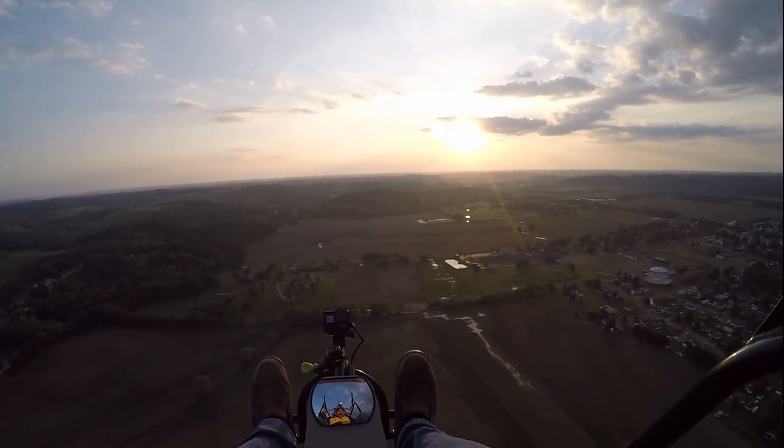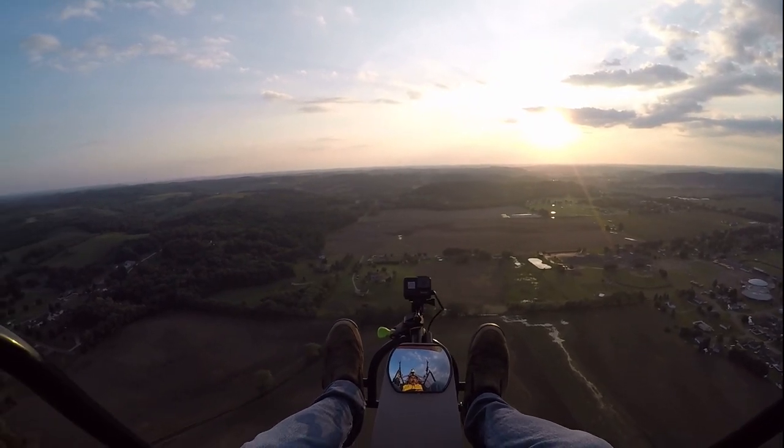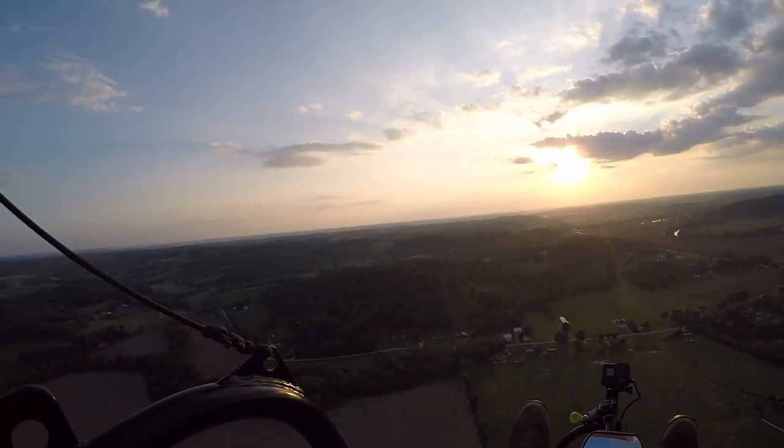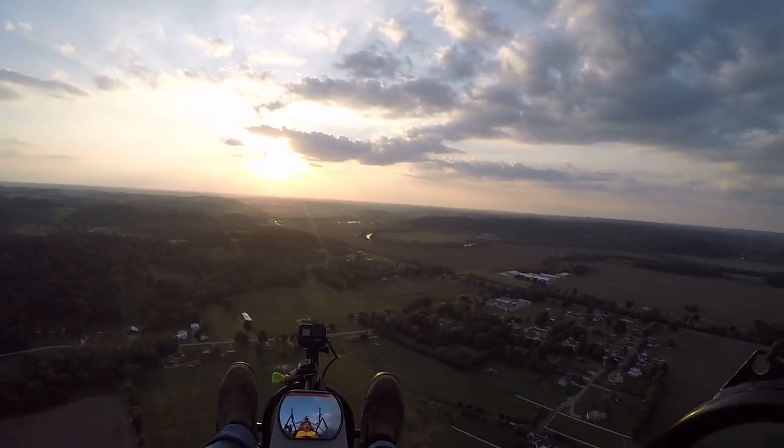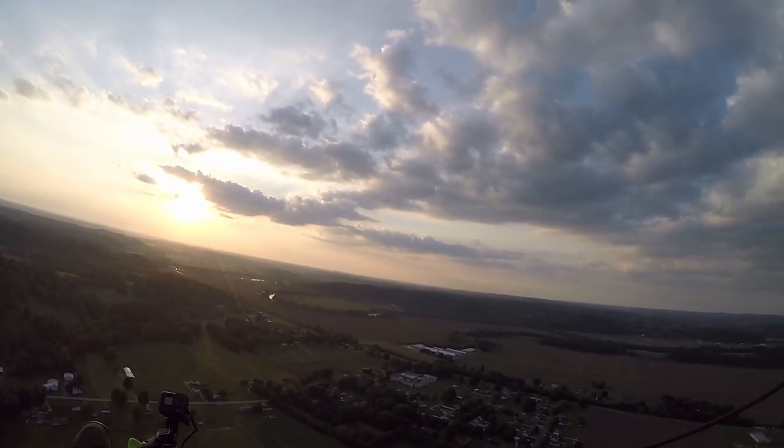About 636 feet in the air, about 32 miles an hour. I've been flying for about five minutes, about 2.3 miles from the runway.